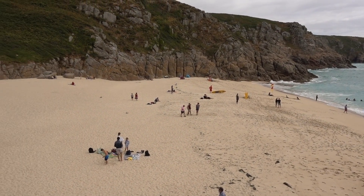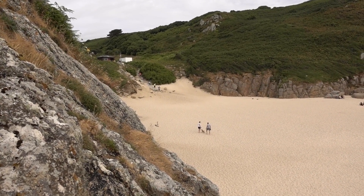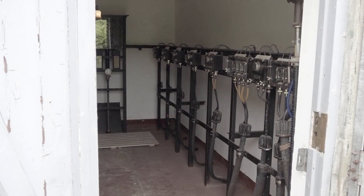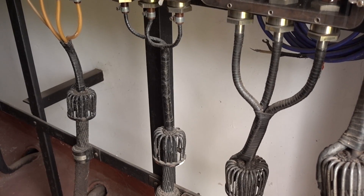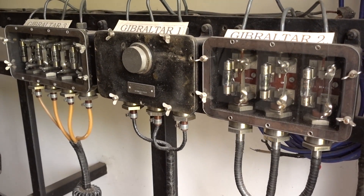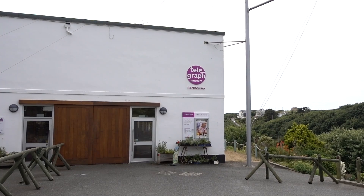Under the Porth Curnow beach ran the original telegraph cables linking Britain with her empire. What you're looking at here is the cable hut, which was the original landing point for the cables which ran from Porth Curnow all around the world. There were 14 cables, with a combined length of about 186,000 miles. The cables were dragged up the beach and terminated into old valve terminations in the cable hut, and then the message was relayed underground up to the cable station, which is the building that now houses the museum.